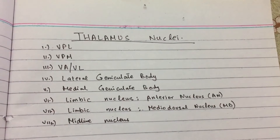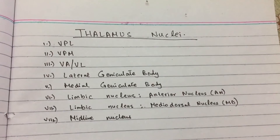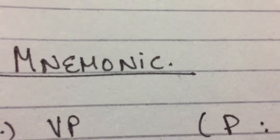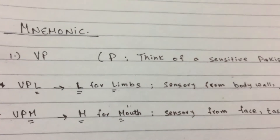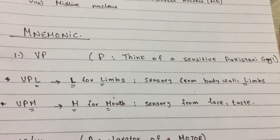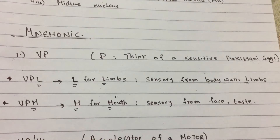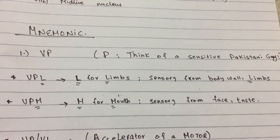Here are the names and here's my mnemonic for you future neurologists. Think of a sensitive Pakistani guy — because I'm Pakistani and we're sensitive — so we are taking the sensory info from the body. VPL: L for limbs, sensory from the body wall and limbs.